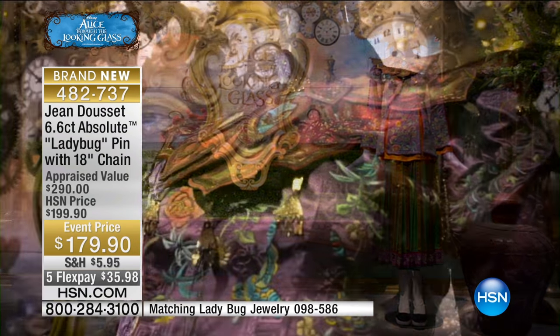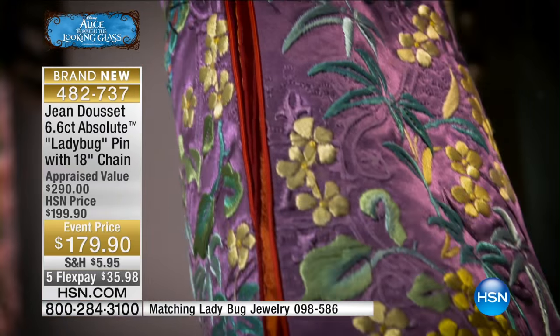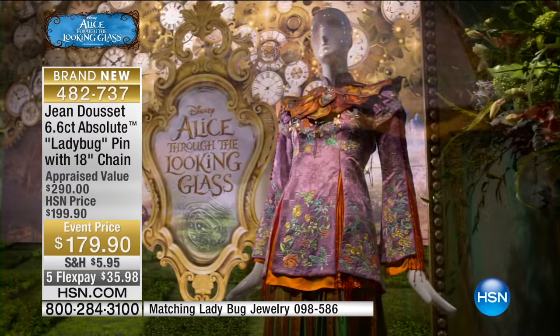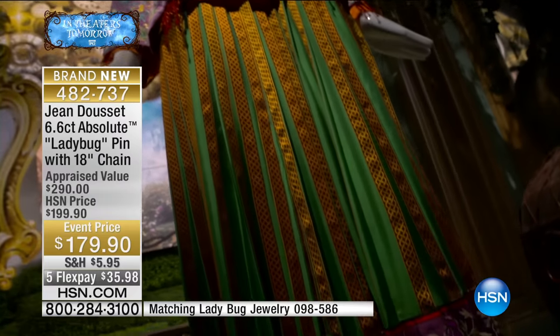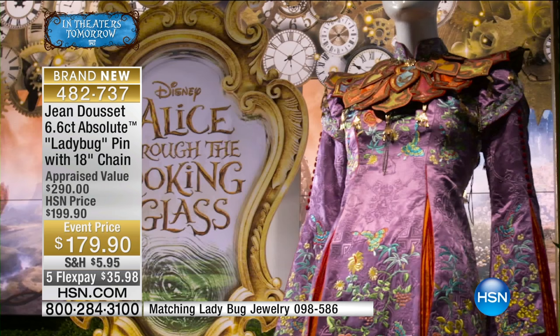Stay with us — we are thrilled to share with you some of the original costumes from Disney's Alice Through the Looking Glass. They're here on our set. This is one of Alice's actual costumes — your lavender organza with that oriental top that Alice brought back from her travels.